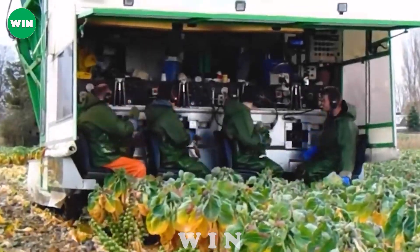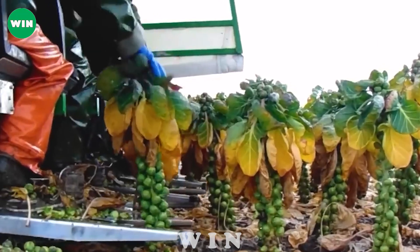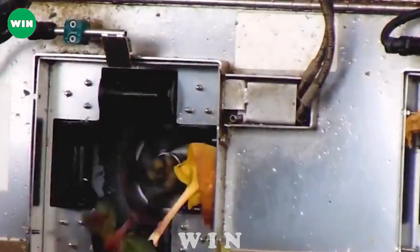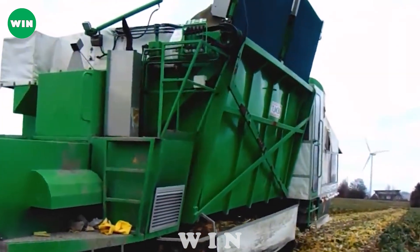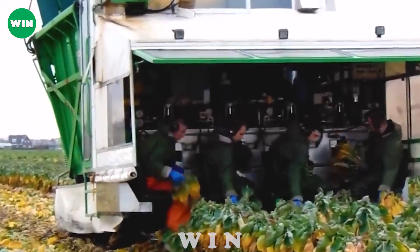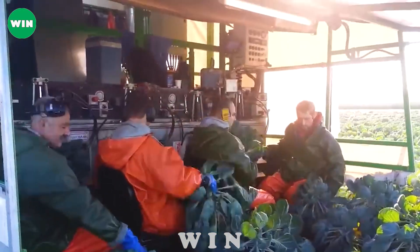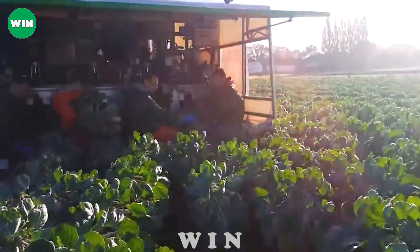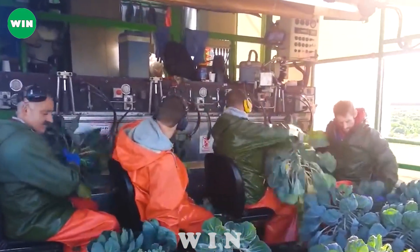The four-row Tumoba Brussels sprouts harvester is a modern and efficient tool used in Brussels sprouts harvesting operations. With the ability to work in the fields of the Nordhawk region, this machine is an important solution to help farmers improve productivity. With its four-row cutting design, the Tumoba harvester can cut and separate Brussels sprouts from the stem accurately and quickly. The machine's automation feature makes the harvesting process easier and saves time, ensuring the quality and nutritional value of the final product.